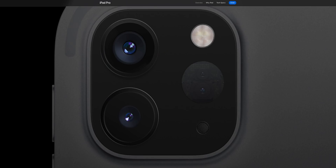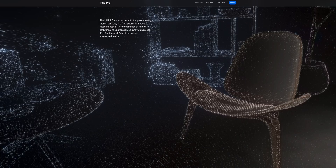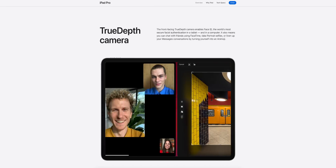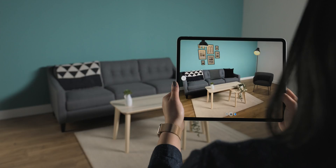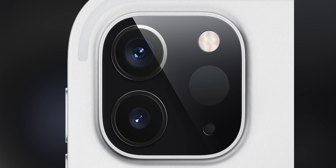This LiDAR sensor is going to help tremendously with augmented reality. AR is something Apple is really focusing on with iOS 14 — Apple is actually working on their own AR application, and the iPad will take advantage of that. This sensor does not appear to impact photo or video quality, but we'll see when I get hands on it next week.